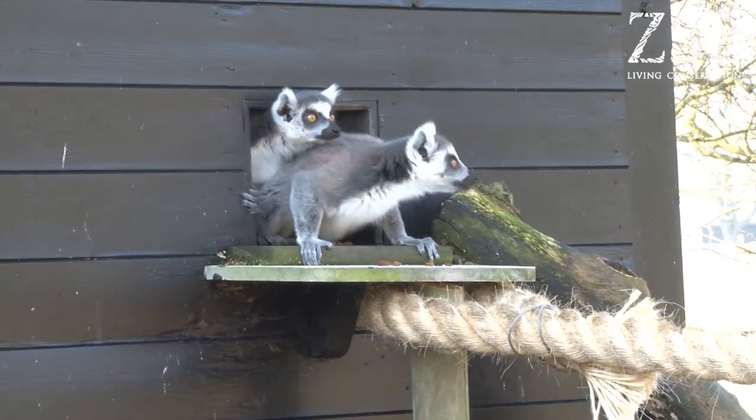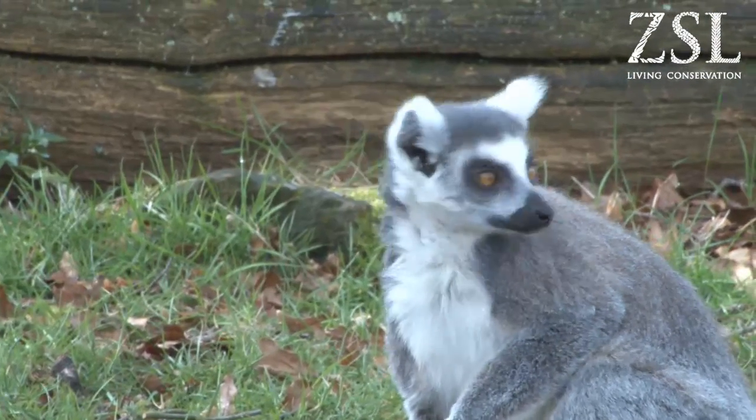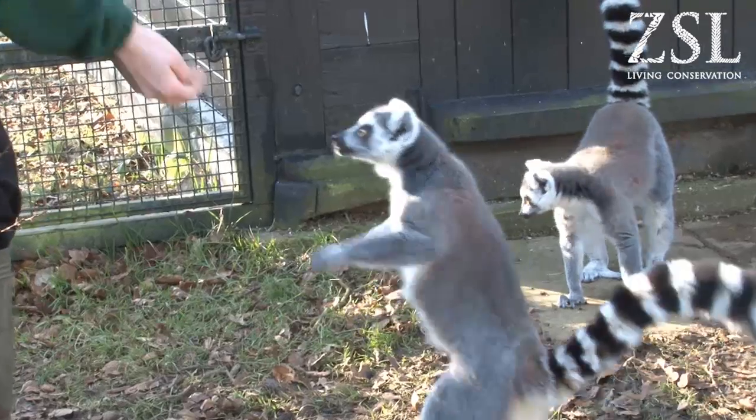Today we've been letting the lemurs out of their house for the first time onto their new island. They've been in isolation for the past month, so it's nice for them to be out in the fresh air. They've come from Emmenzu in the Netherlands, so there's six new females that we've got, hopefully to start a breeding group.